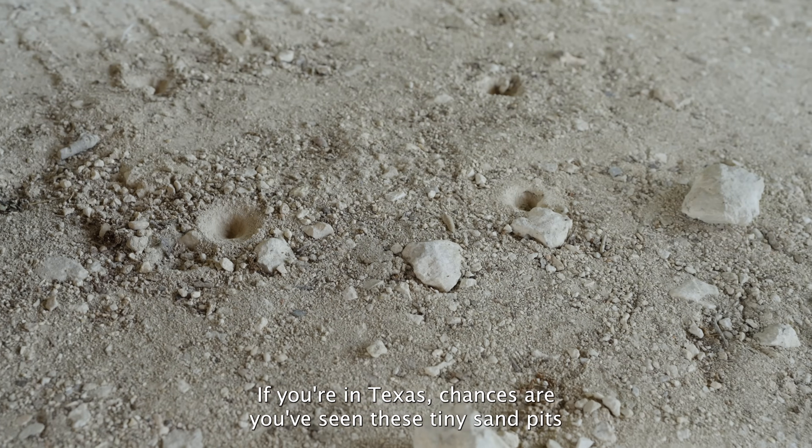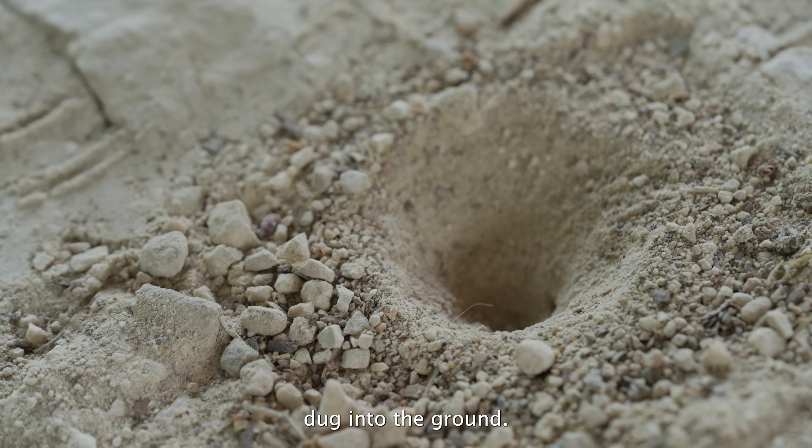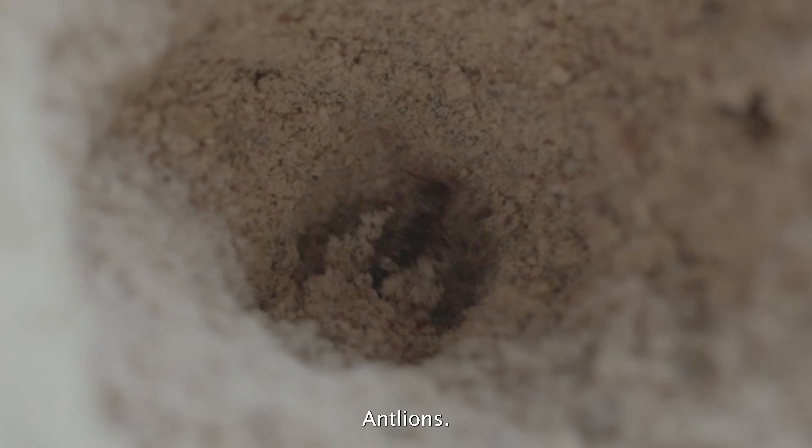If you're in Texas, chances are you've seen these tiny sand pits dug into the ground. What's lurking at the bottom? Antlions.